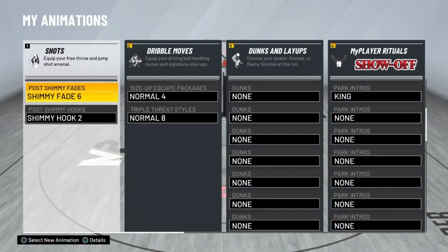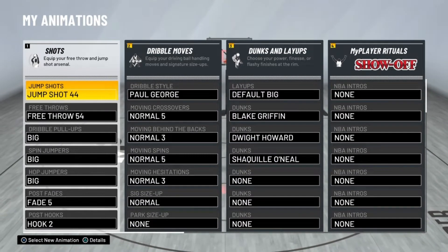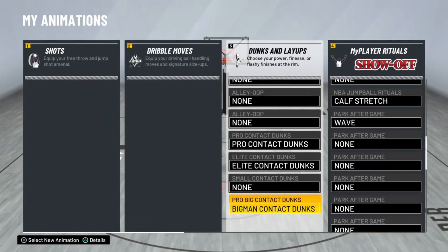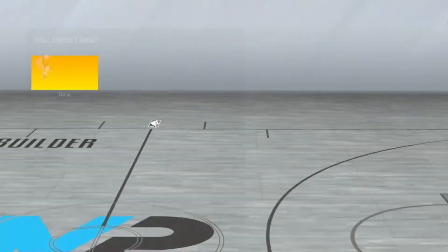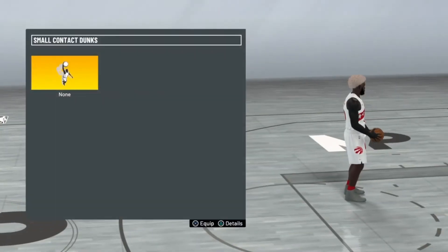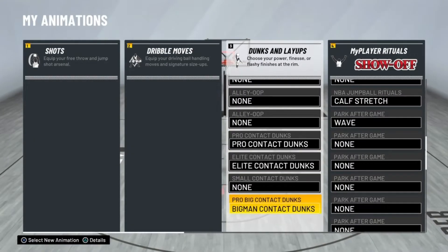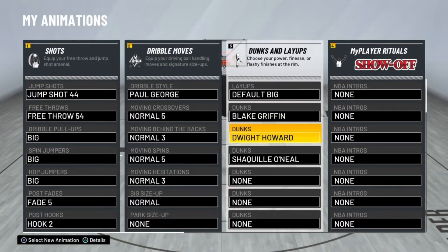For you guys to be able to equip your contact dunks, you want to come to My Animations, go to Dunks and Layups, and scroll all the way down to find the contact dunks. You want to make sure you buy the pro contact dunks and the elite contact dunks. I'm a big man so I can't get the small contact dunks — if you're a guard I would definitely get those. I have the pro big contact dunks, so this is definitely where you want to go.